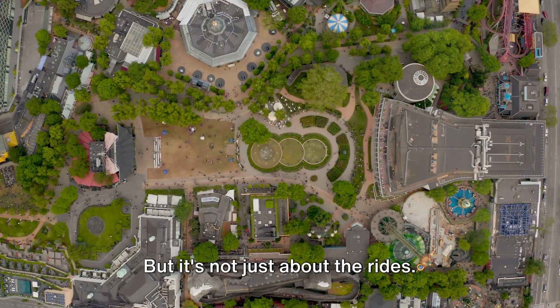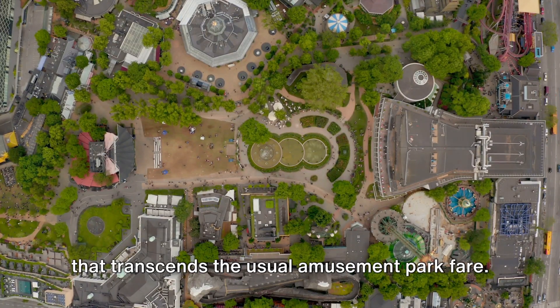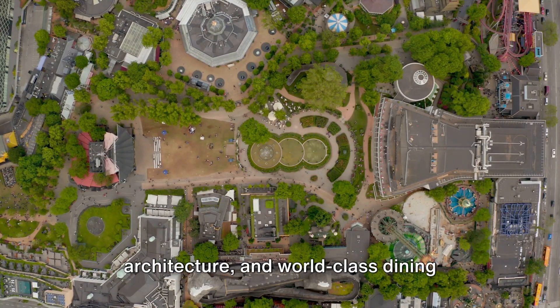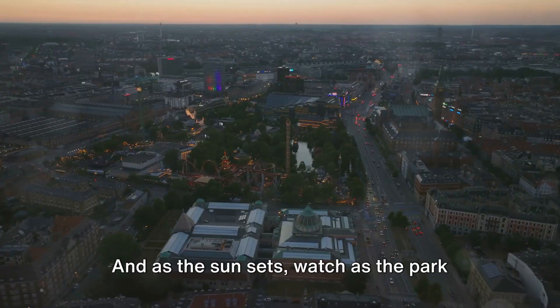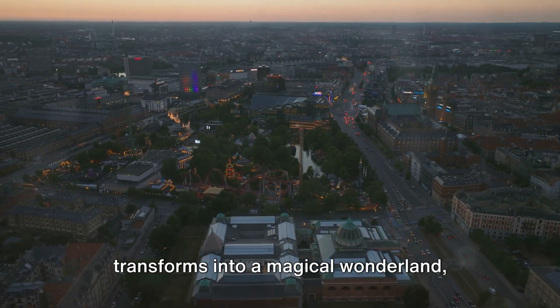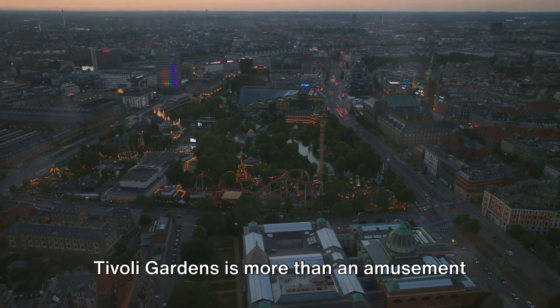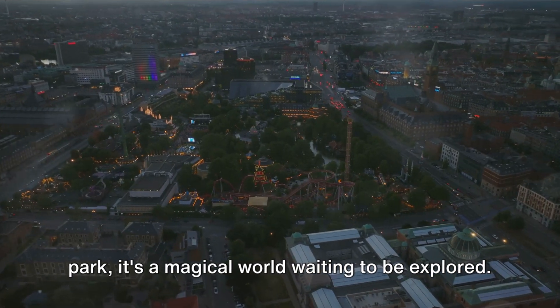But it's not just about the rides. Tivoli Gardens offers a unique experience that transcends the usual amusement park fare. With its lush gardens, stunning architecture and world-class dining options, Tivoli Gardens is a feast for the senses. And as the sun sets, watch as the park transforms into a magical wonderland, illuminated by thousands of coloured lights. Tivoli Gardens is more than an amusement park — it's a magical world waiting to be explored.